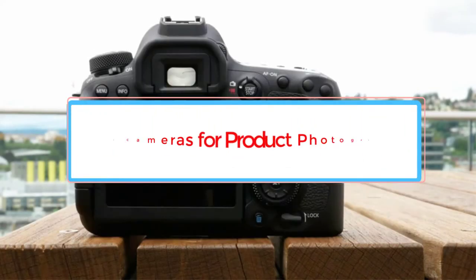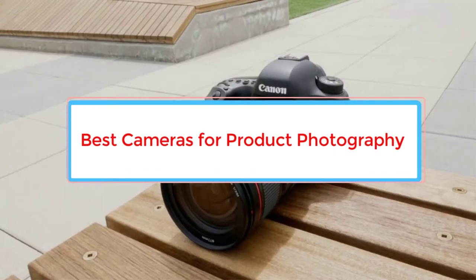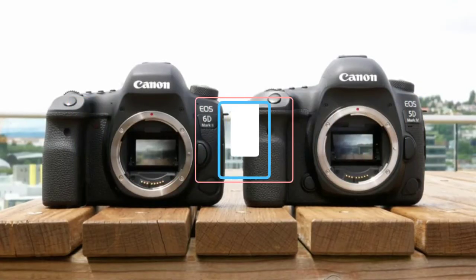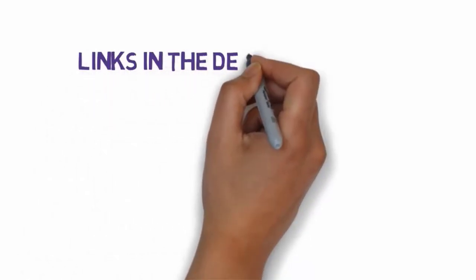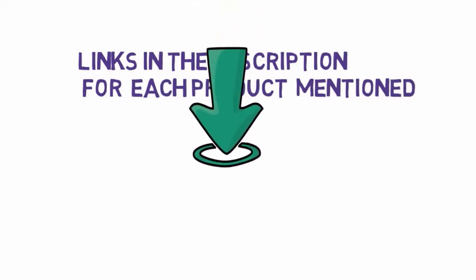Are you looking for the best cameras for product photography? In this video, we will look at some of the 7 best cameras on the market. We have included links in the description, so make sure you check those out to see which one is in your budget range.